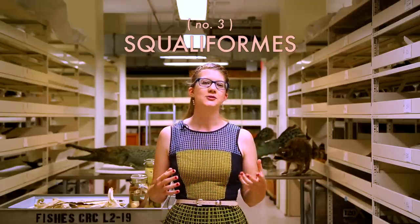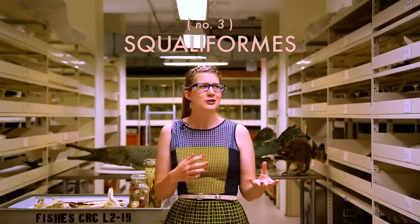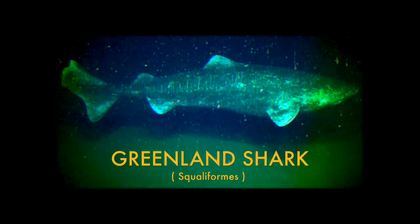Squaliformes is another huge order, which includes some strange animals like the sleeper sharks, which look more like manatees than anything. Some of these sleeper sharks live in deep, frigid polar waters, like the Greenland shark. Its skin is extremely poisonous due to having high concentrations of TMAO — trimethylamine N-oxide — which works as an anti-freezing agent by stabilizing enzymes and proteins in its flesh.